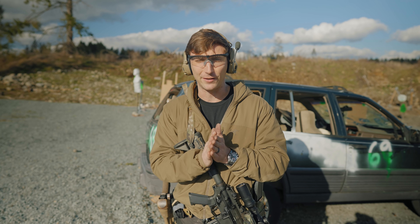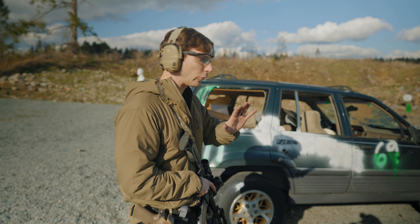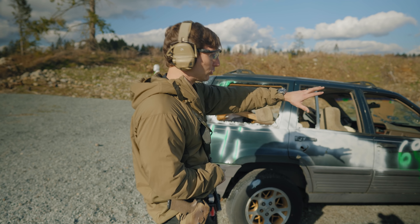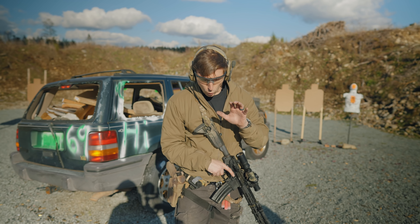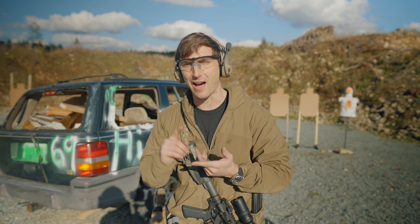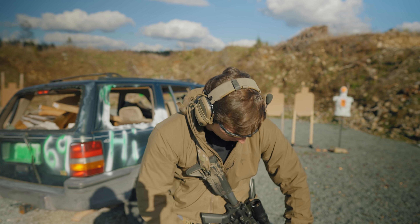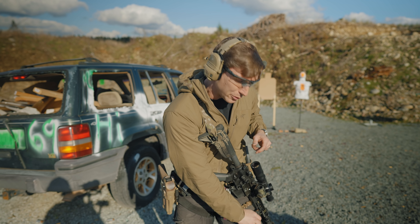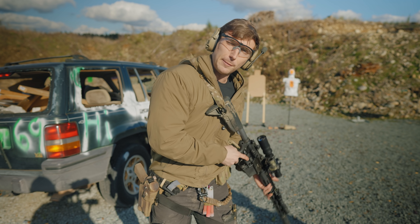These drills can be expanded to go many mags, but for now we're going to keep it a little bit lower. To start off, I typically begin at around the 7-yard mark with paper targets. I have standard IPSC-type targets. What I'm going to be doing first is working my different positions, both high ready and low ready. And to start off, I run from dry fire.